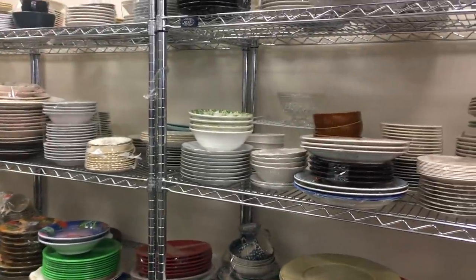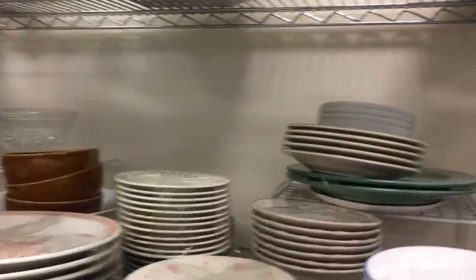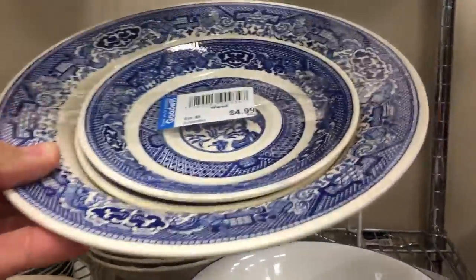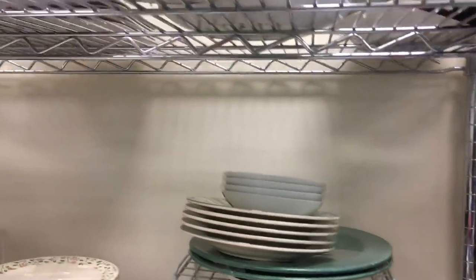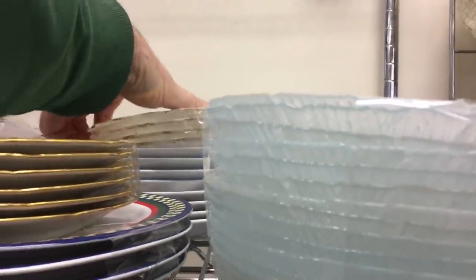Ice cream sundae glasses over there. More blue willow — I've been finding so much blue willow the last few days. I think it was the Churchill brand, made in England, which is pretty new. Dishwasher safe.